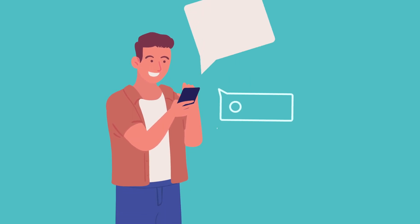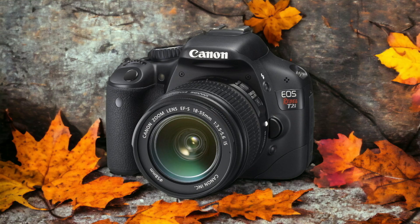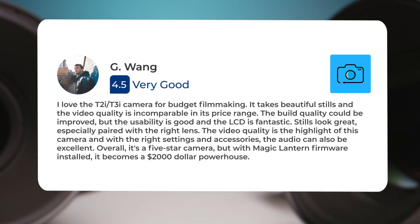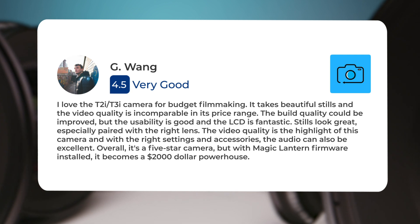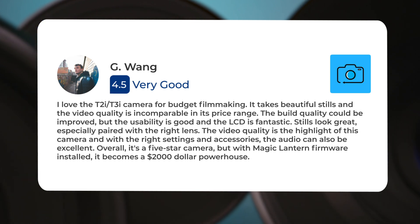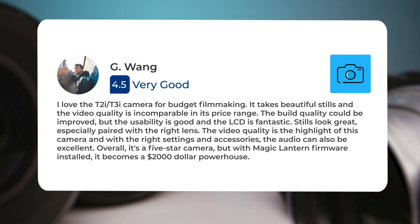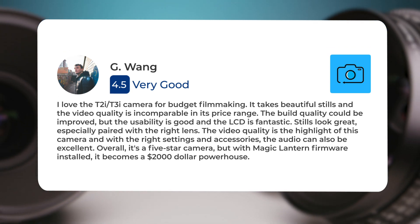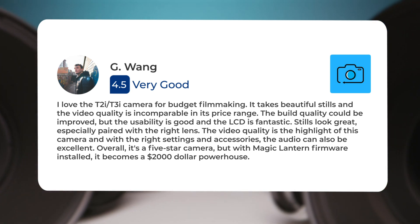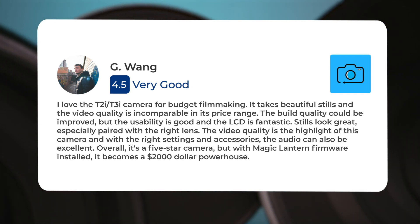Next, let's take a look at what other users of these cameras have to say about them. Here's what people have to say about the Canon 550D. I love the T2i/T3i camera for budget filmmaking. It takes beautiful stills and the video quality is incomparable in its price range. The build quality could be improved, but the usability is good and the LCD is fantastic. Stills look great, especially paired with the right lens. The video quality is the highlight of this camera, and with the right settings and accessories, the audio can also be excellent. Overall, it's a 5-star camera, but with Magic Lantern firmware installed, it becomes a $2,000 powerhouse.